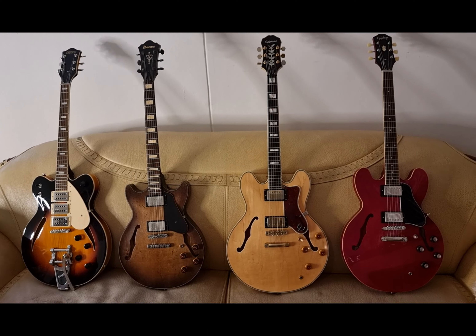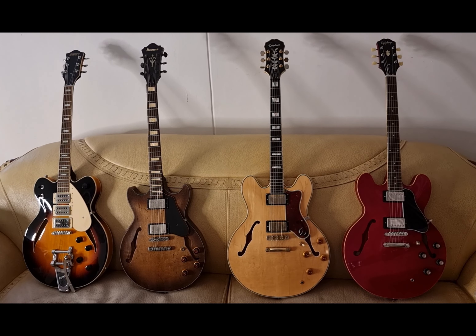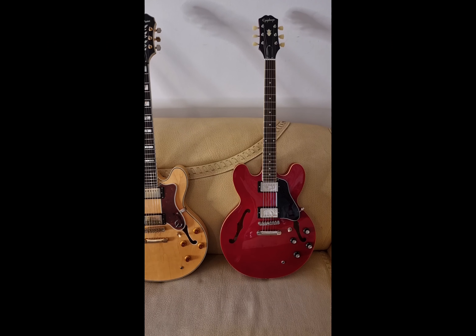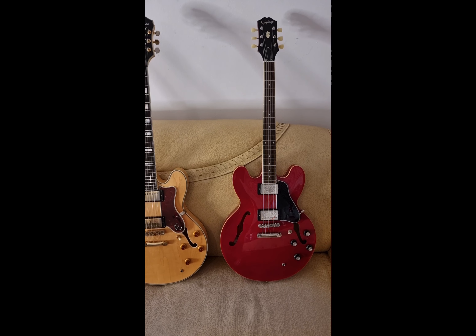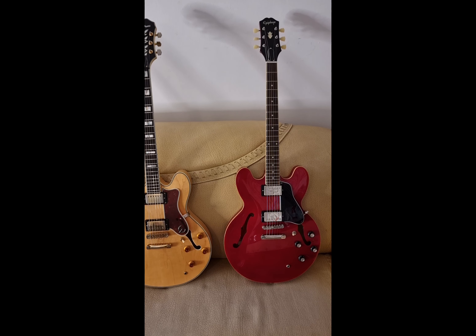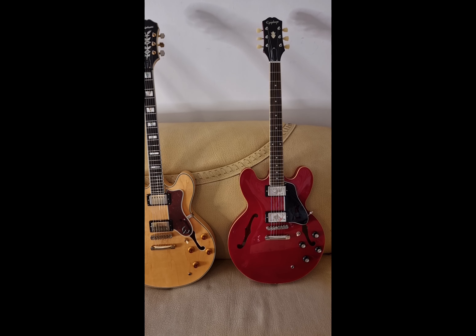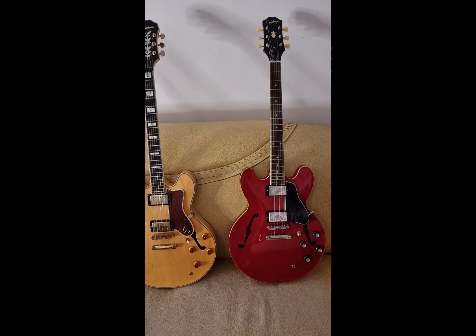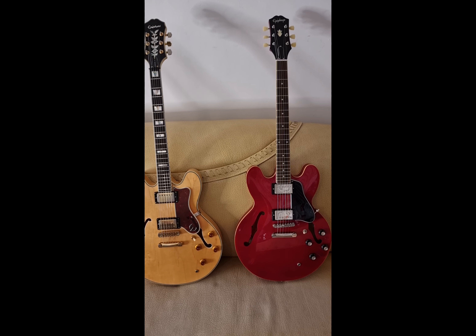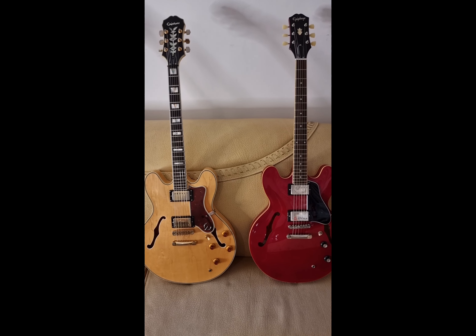The most beautiful and best semi-hollow or double-cut guitars — which one is your favorite? The first one is the Epiphone Inspired by Gibson ES-335. You might have seen the ES-339 on another video, which has a smaller body; this is the bigger Epiphone modern model.